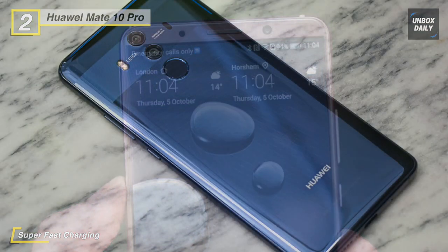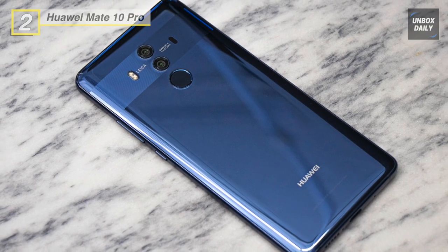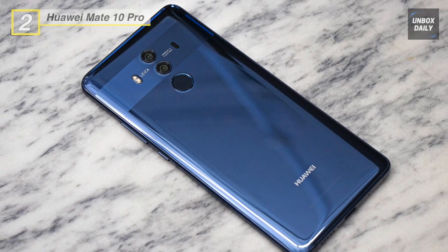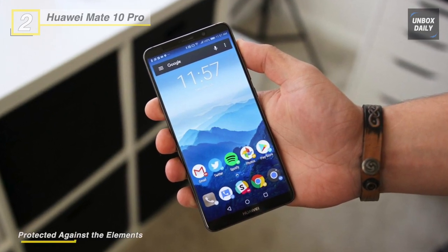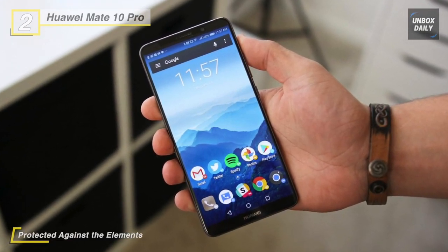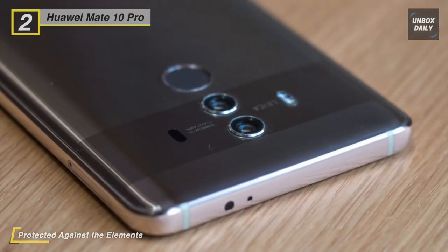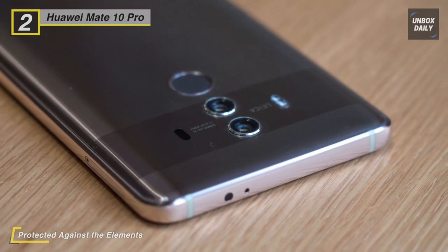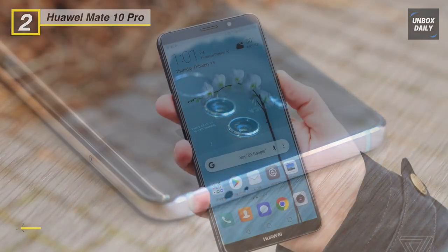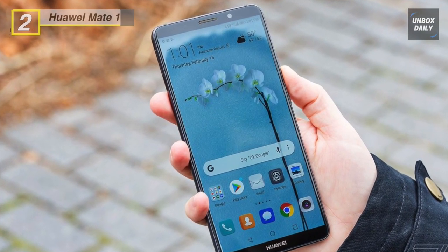Supporting this configuration is an i7 coprocessor, a Mali-G72 MP12 GPU, 6 GB of RAM, 128 GB of built-in storage, and a single nano SIM card slot. It runs Android 8.0 and is powered by a 4000 mAh non-removable battery.